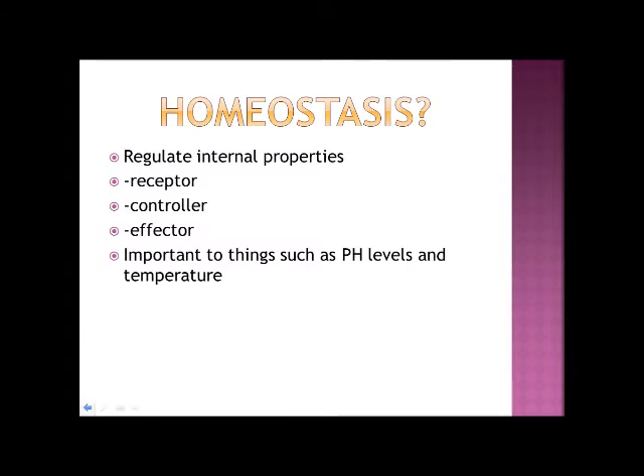Homeostasis is broken down into at least three independent mechanisms for the system to be properly regulated. These include the receptor, control, and the effector. The receptor monitors and responds to any change in the environment that may cause irregularities to the system. When the receptor responds to a change, it sends information to the control centre, which determines an appropriate response. In most examples, the control centre is the brain.